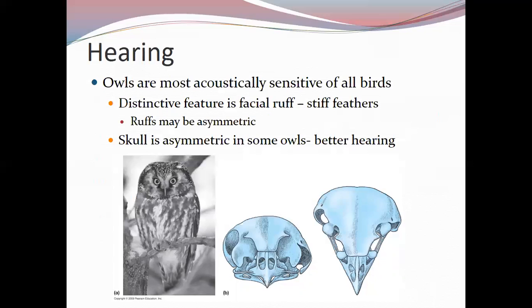Slight differences in timing and intensity of sounds arriving at the right and left ears allow owls to identify the source of sound. Some owls appear to be building auditory maps of their environment. Some owls can locate a mouse under snow or leaf cover and catch it on one attempt — they can predict exactly where the prey is and where it is going, hunting by sound alone. This hearing ability far surpasses that of mammals.